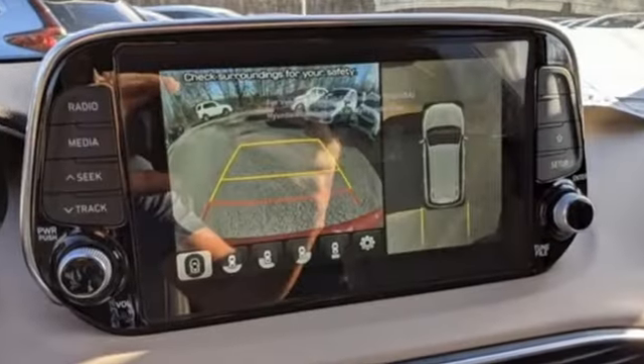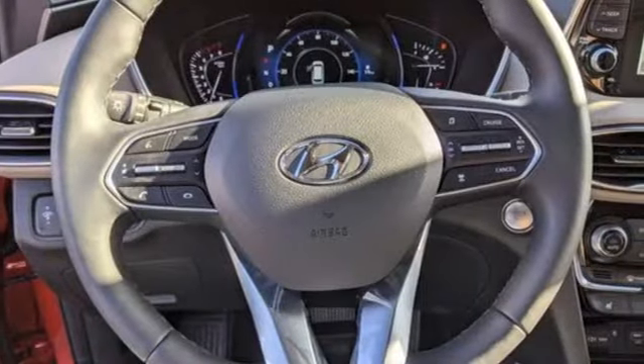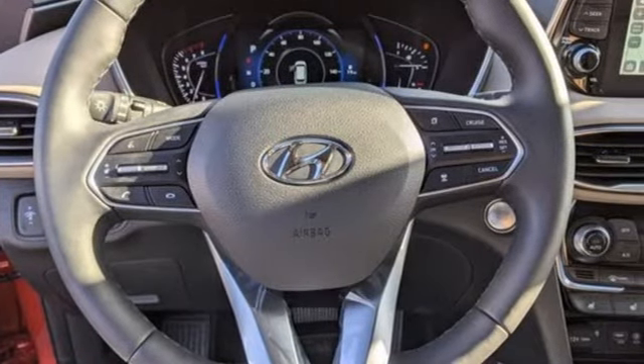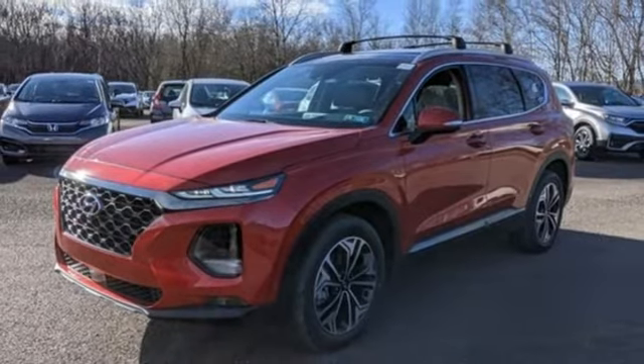Intercooled turbo inline four-cylinder engine. Heated and ventilated leather bucket seats. Integrated navigation system with voice activation. Rear parking sensors. Dual zone climate control.